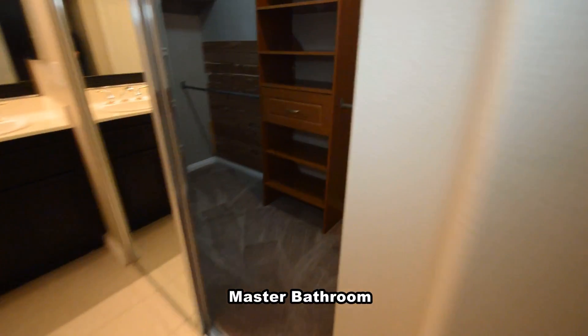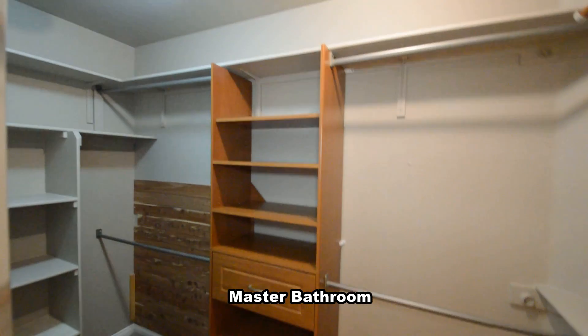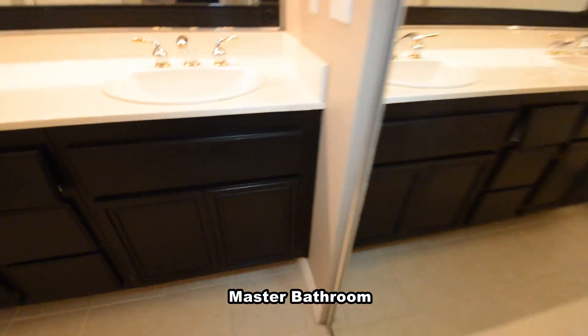The master bathroom has a large walk-in closet with built-in cabinets, double sink vanity, shower, and water closet.